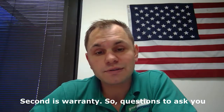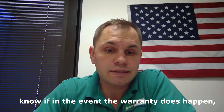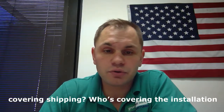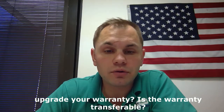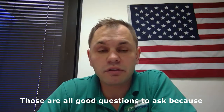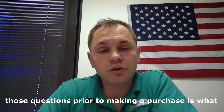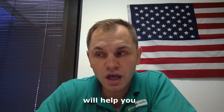Second is warranty. Questions to ask: in the event that a warranty issue does happen — batteries fail, it's a matter of when, not if — who's going to cover the warranty cost? Who's covering shipping? Who's covering the installation charges? Is there a prorated warranty? Can you upgrade your warranty? Is the warranty transferable? Those are all good questions to ask because everybody does it differently, and knowing the answers to those questions prior to making a purchase is what will help you make the right decision.